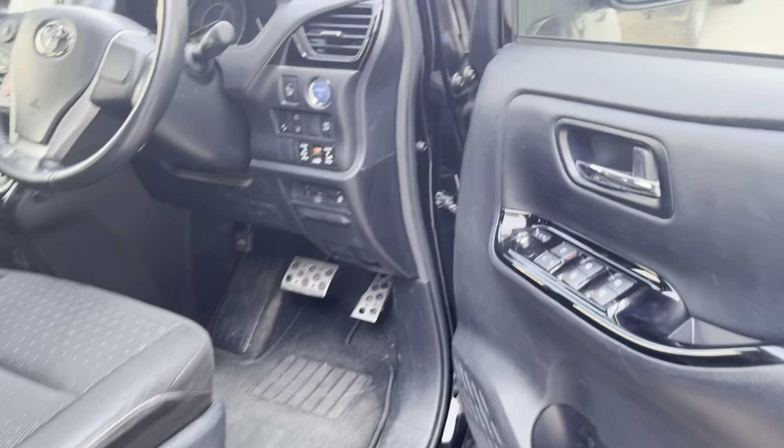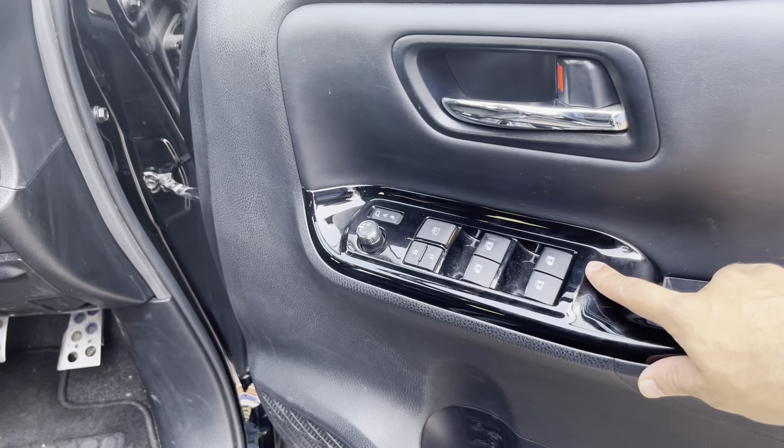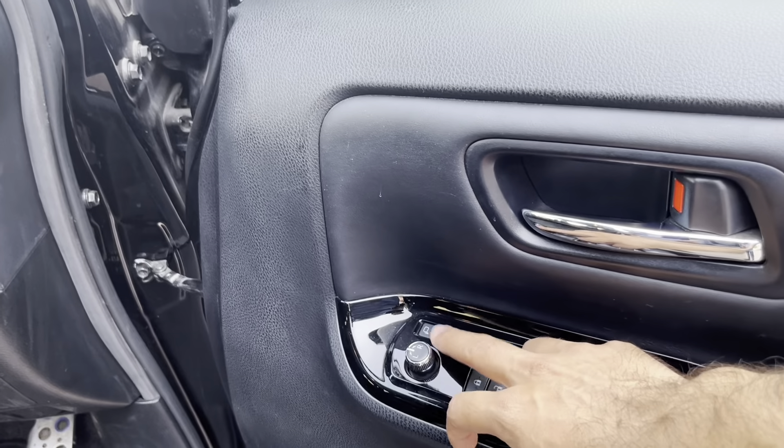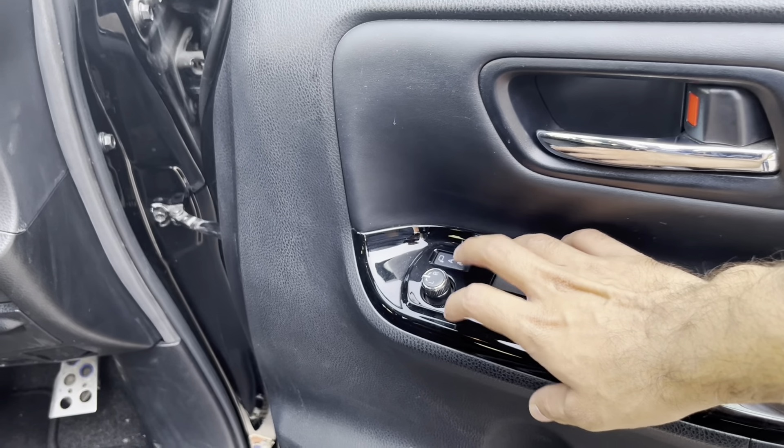The door handle has a keyless entry sensor. As you can see, there is a piano black. There is a window auto. There is a side mirror.